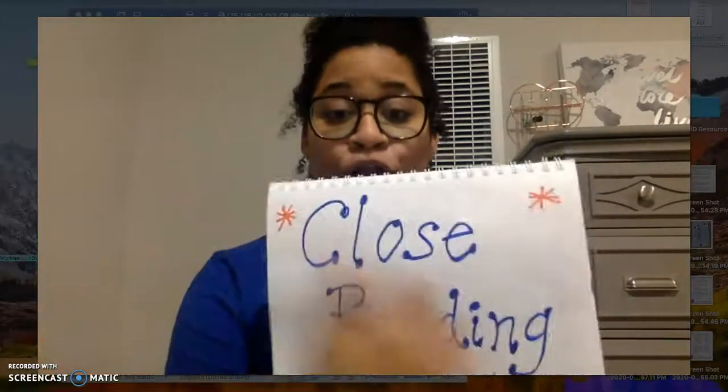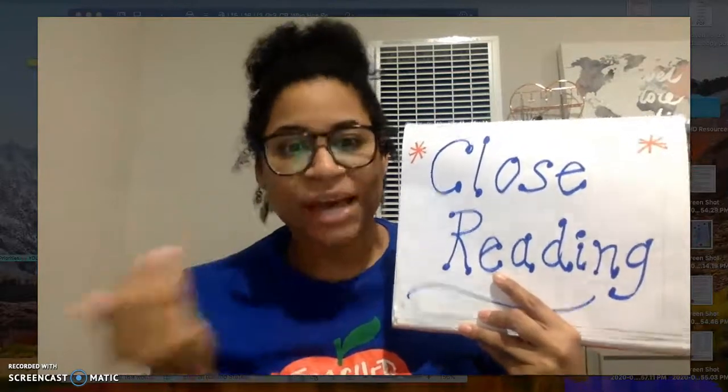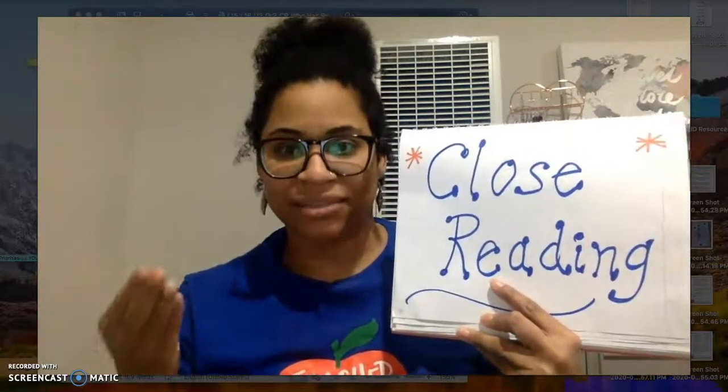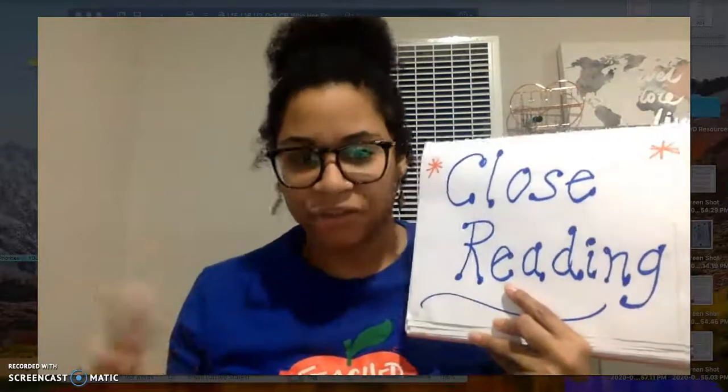Let's talk about why we call it close reading. We call it close reading because we will be reading the same text closely — meaning we're going to read the same text more than one day. We're going to read it for about four days. Sometimes we'll do it two days, sometimes up to four different days, the same text. The reason we read it closely this many times is to really dive deep into the text, learn all the parts of it, why the author wrote it, and what the author's craft moves are — just to help our brains get bigger so we can become better readers and writers.